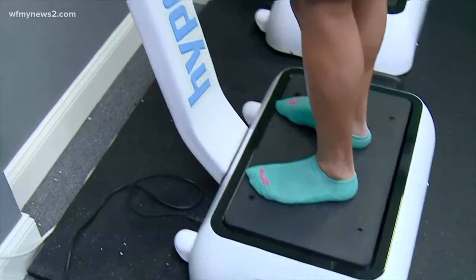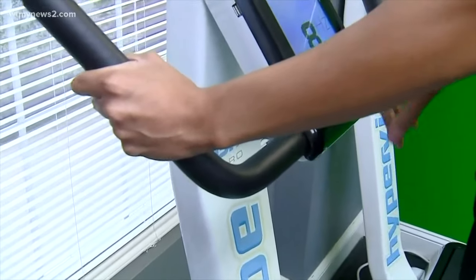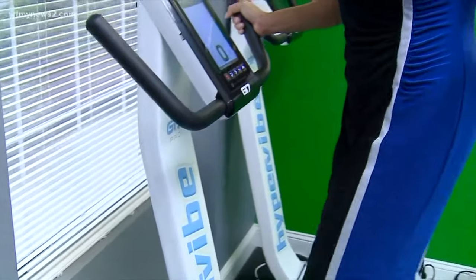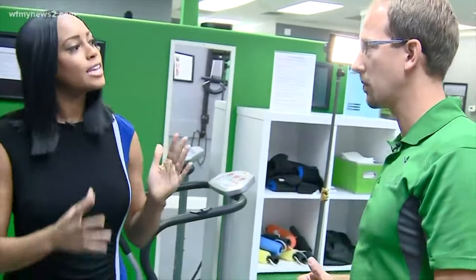This feels awesome. Oh my goodness. I'm going to go ahead and stop this machine, but I'm telling you it feels great. What are some last minute tips that you could provide viewers at home watching right now to make sure that they can prevent Tech Neck?